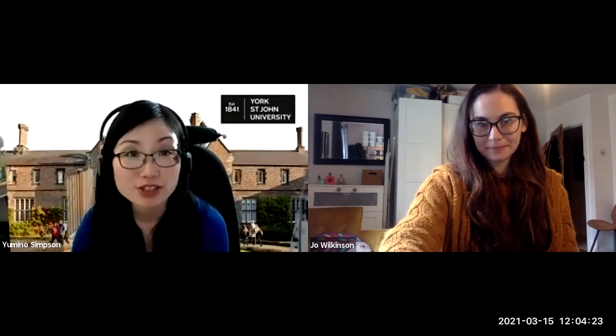Jo helped and supported us to achieve a bronze accreditation back in the beginning of 2020, so it's very nice to invite her to this webinar. We are welcoming questions throughout the event, so please add your questions to the Q&A button on your screen at any time, and we will get through as many as we can at the end. Just to remind everyone that this webinar is being recorded. Happy Go Green Week!